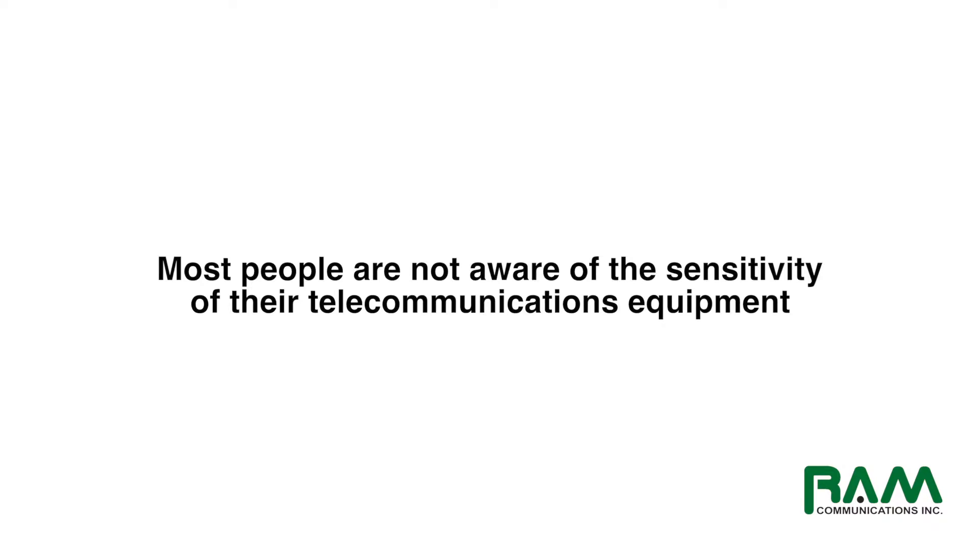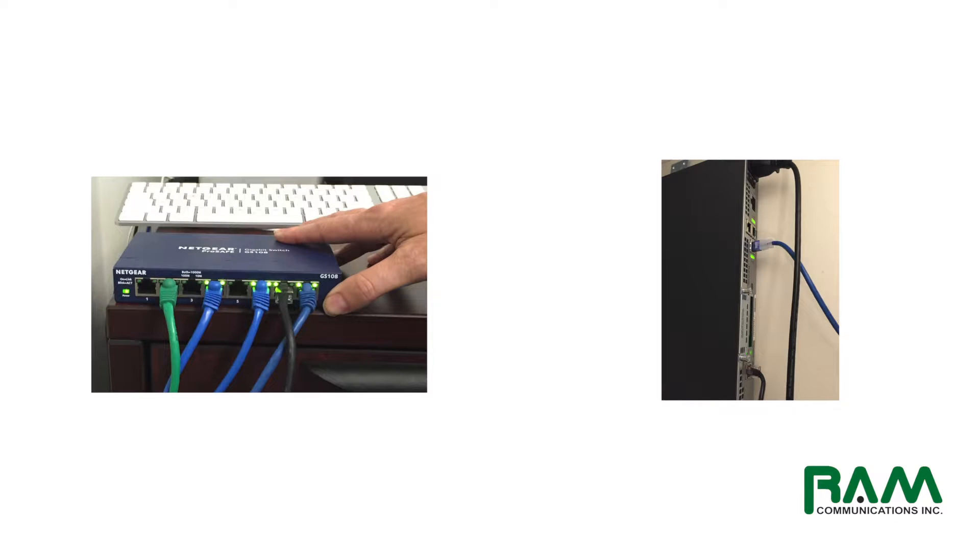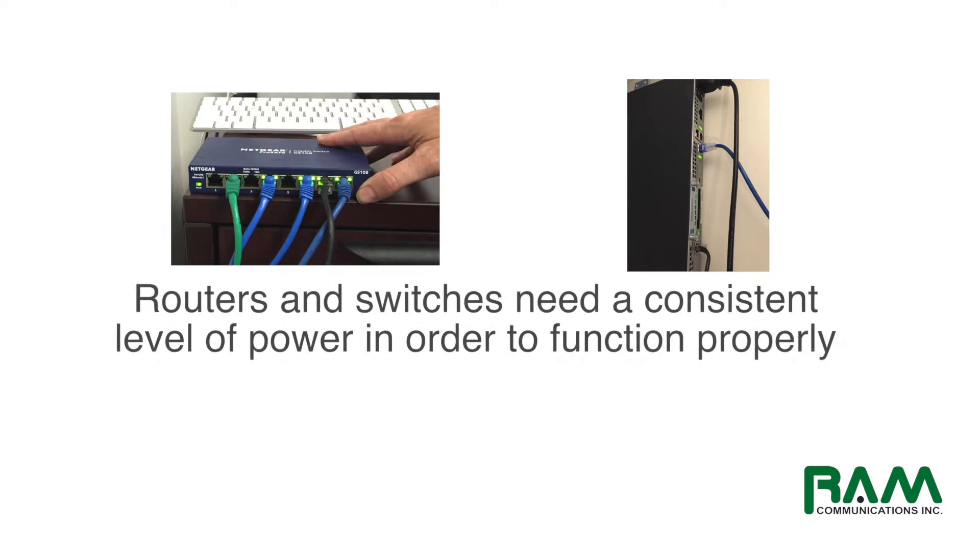Any kind of a power glitch — what we call a brownout — that's a situation where the power stages down, or maybe it stages up above the normal current, can have detrimental effects on your telecommunications equipment. Especially devices like routers and switches, which are very sensitive to any type of power degradation or a complete power outage. These devices need a very controlled, consistent level of power at all times in order to function properly.